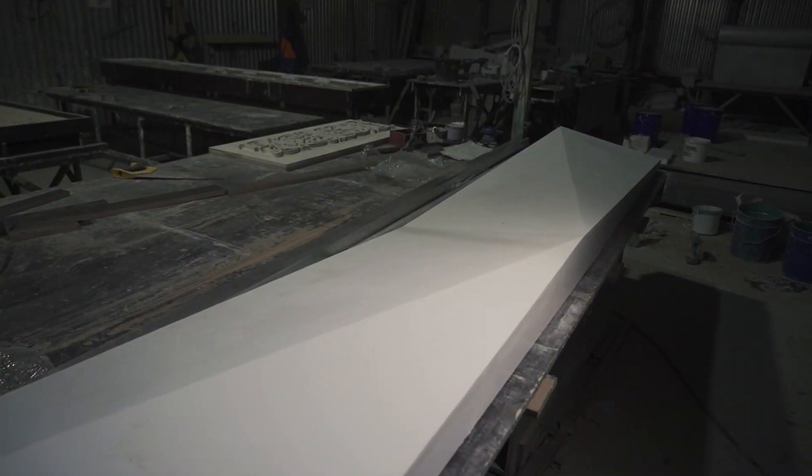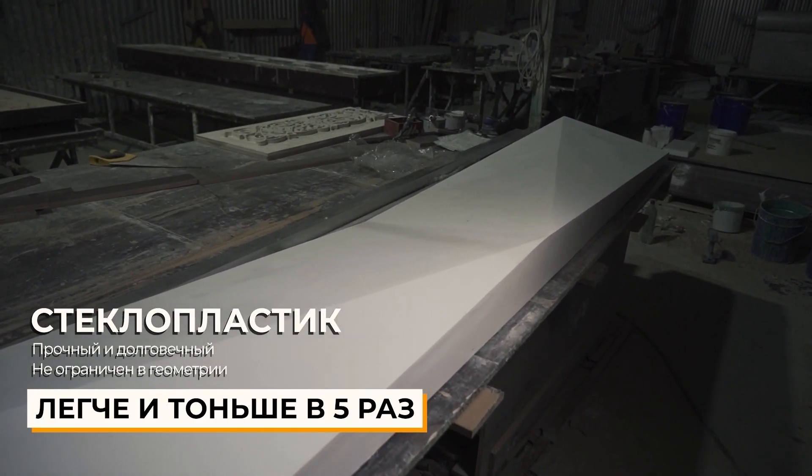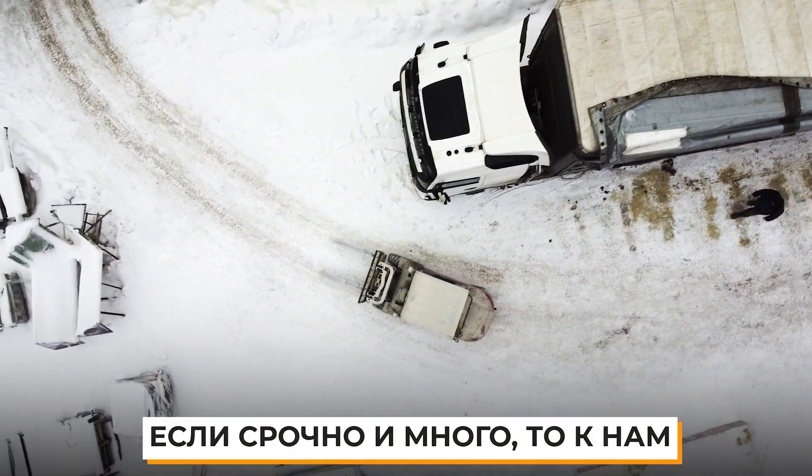We also provide top developers with decor made of glass fiber reinforced plastic. GFP is famous for its light weight, but is also not inferior to GFC in strength and variety of geometry.